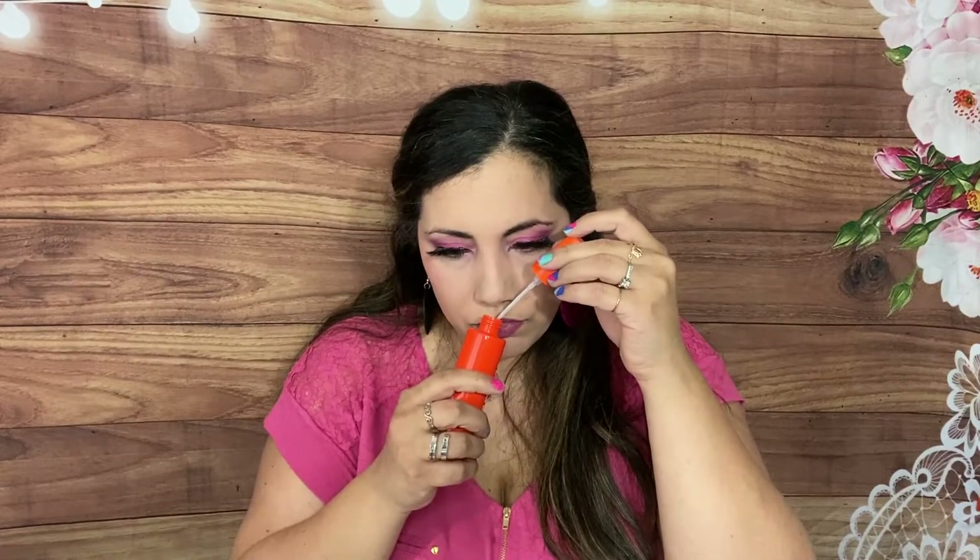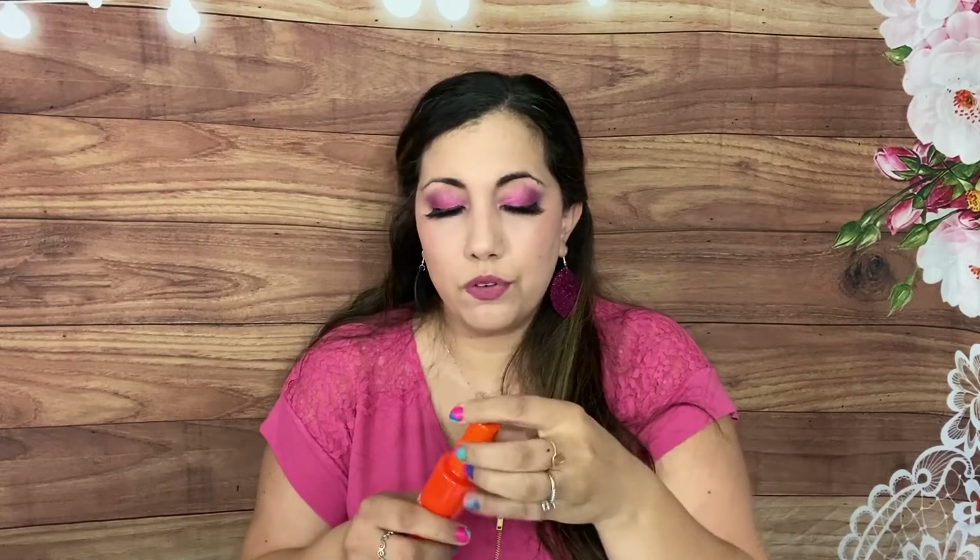Then we have the Rose Water Setting Spray by Maven Beauty, which retails for $22. I love setting spray — I have some by Urban Decay but I'm running out, so I'm glad to have this. It smells good, like rose but not super strong. Rose water is really good for your skin in general, so when you set with it you're already applying something beneficial.